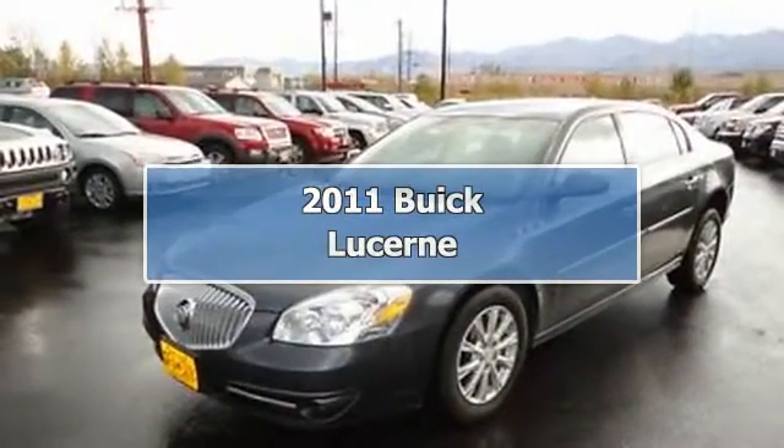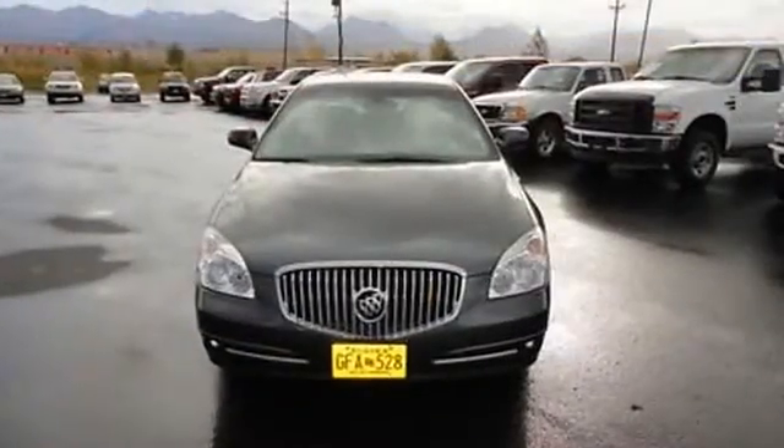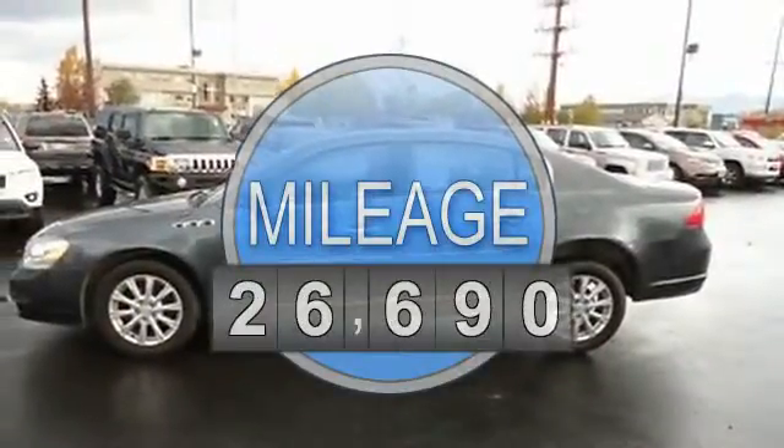2011 Buick Lucerne Sedan. This vehicle features the following equipment: Automatic, 3.9 liter 6-cylinder 227 HP, hands-free phone.